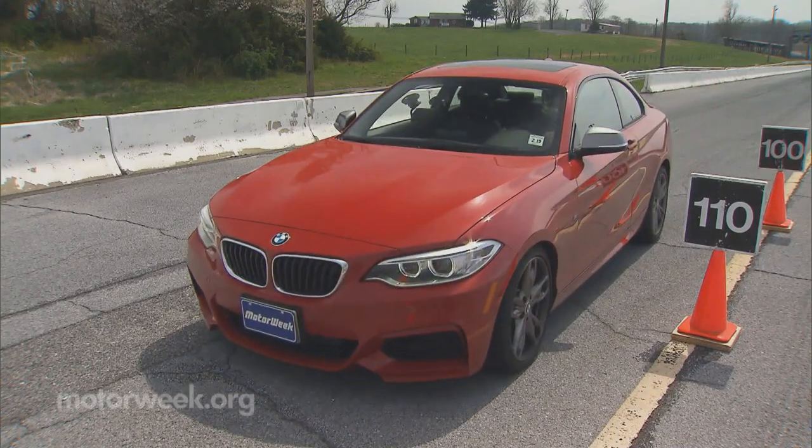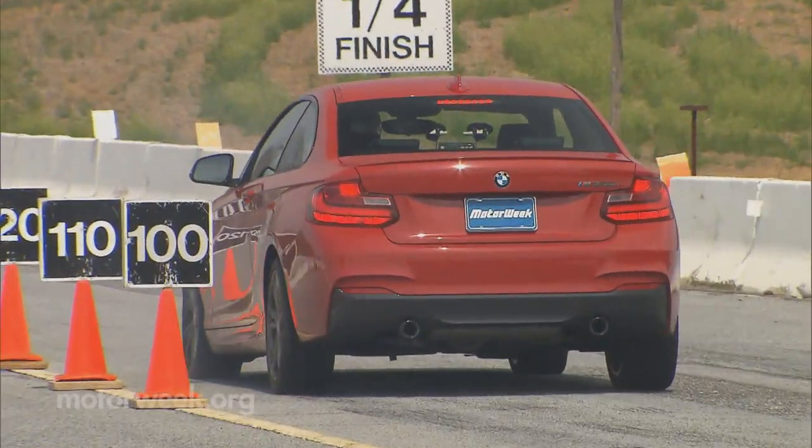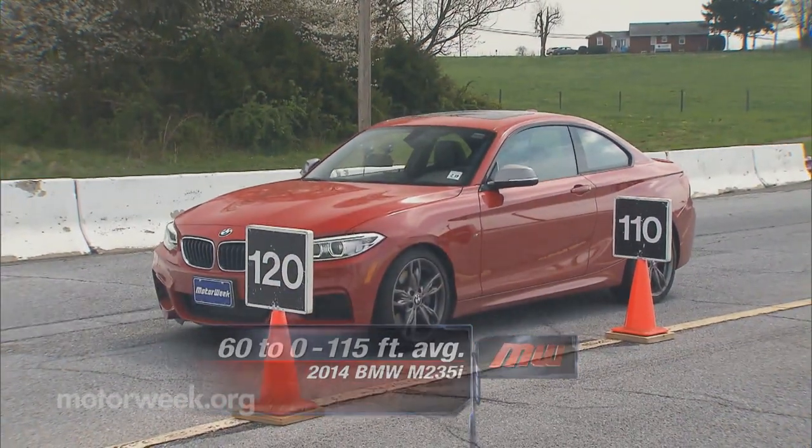Brakes, however, not so much. Feedback here is middle-of-the-road with a soft-ish pedal. Still, stops were quick — 115 feet from 60 — with excellent stability.